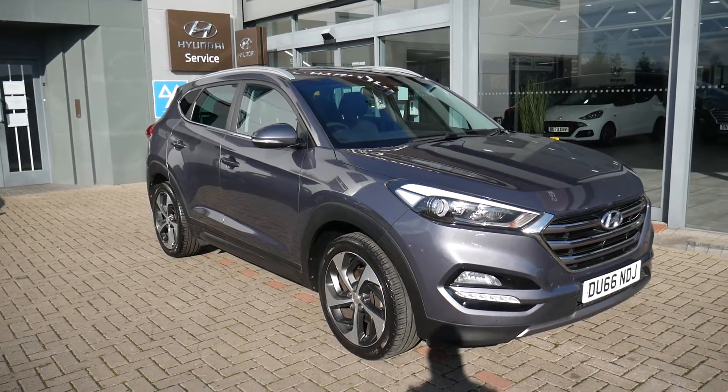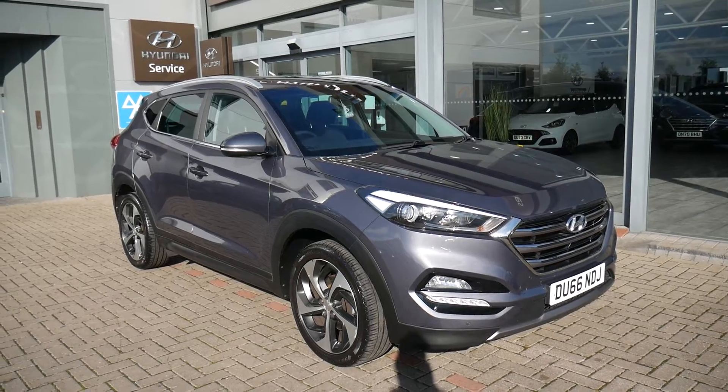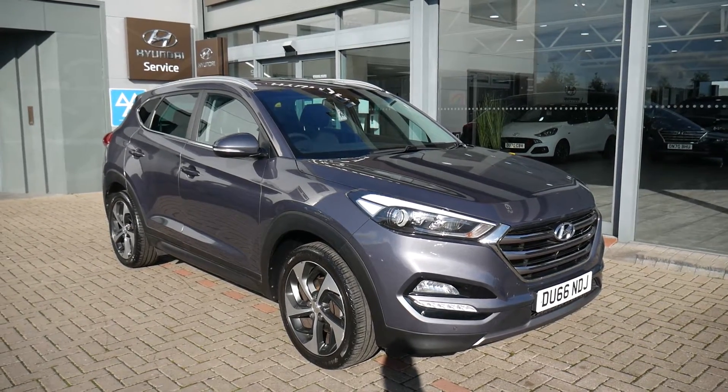Hi and welcome to JTU's Hyundai here at Shrewsbury. My name's Rob. I'm just going to take you around this used Hyundai Tucson. This is the 2 litre diesel automatic on the 66 plate, done just under 42,000 miles.